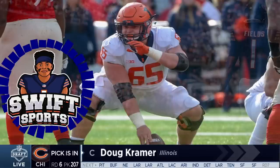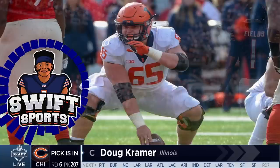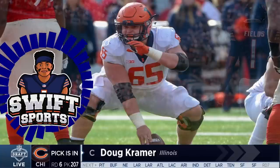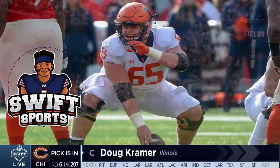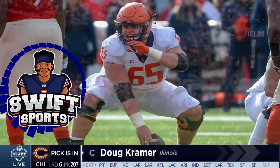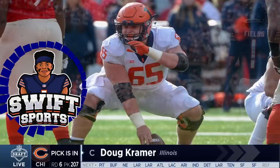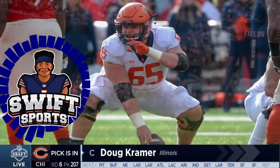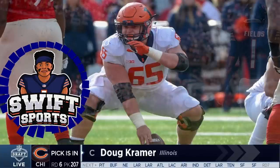Now I want to talk a bit about Kramer's long-term potential. I think there is definitely a chance that we found our center of the future and he could be a guy who sticks around long term. I see shades of Olin Krutz in this kid — a tough, smart center who can come in and you wouldn't notice much of a drop-off if your starter went down. He could be that guy for two years behind Lucas Patrick, then by year three take over the starting job. He's a local kid and if things shake out right, he could definitely be a Chicago Bear long term.